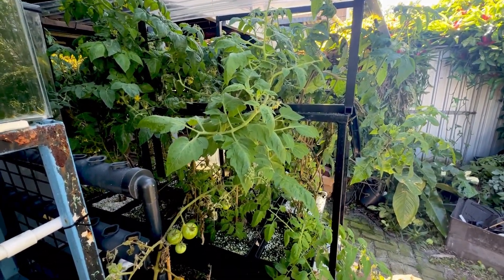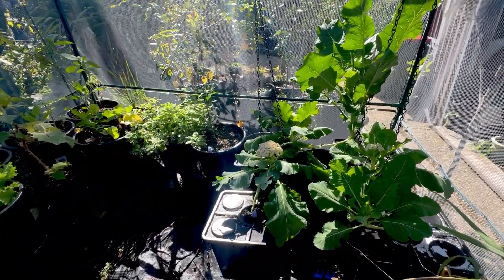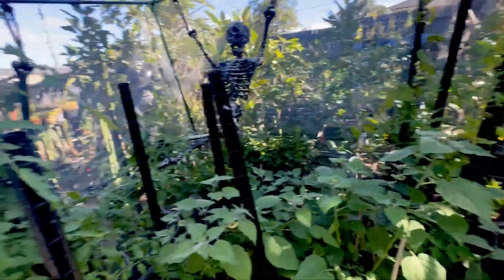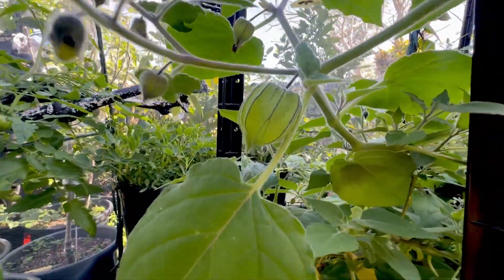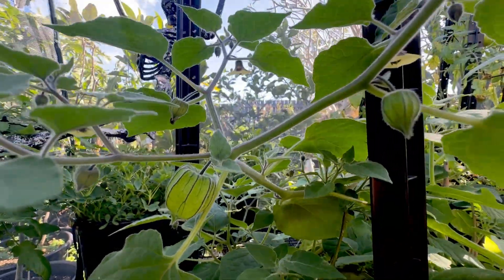Just a short update on some of the hydroponics. Any suggestions would be wonderful. If you like garden videos feel free to subscribe, and comment below — not many people comment, so thank you to the ones who do. Oh look — Cape Gooseberry! That's exciting.